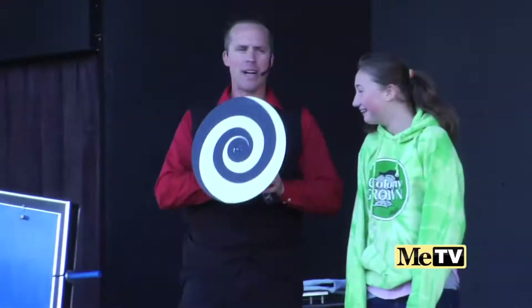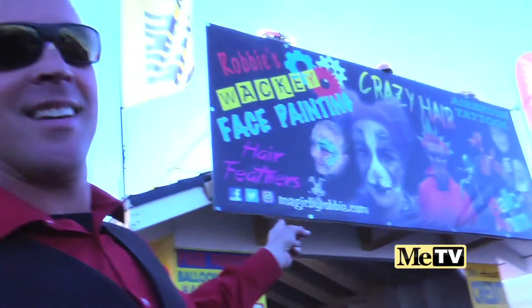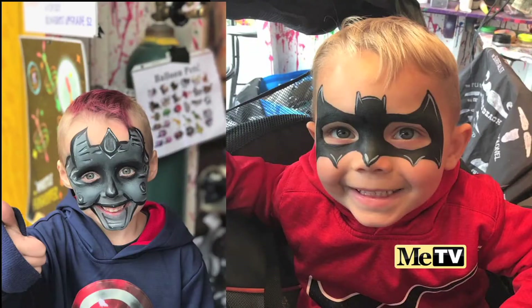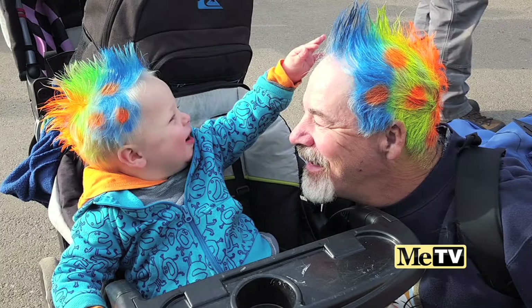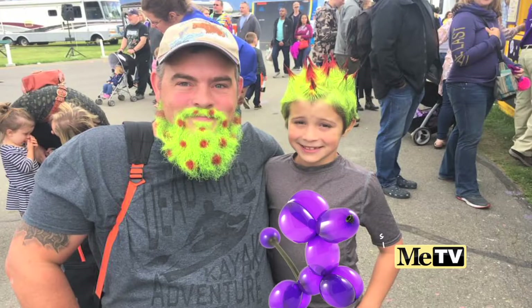I've been performing at the Alaska State Fair since 2011 on the Colony Stage. I have a booth at the Alaska State Fair. We do face painting, crazy hair, airbrush tattoos, hair feathers, and we do balloon animals too.